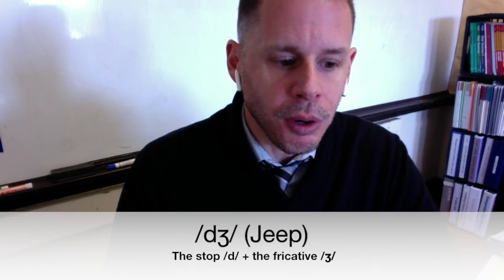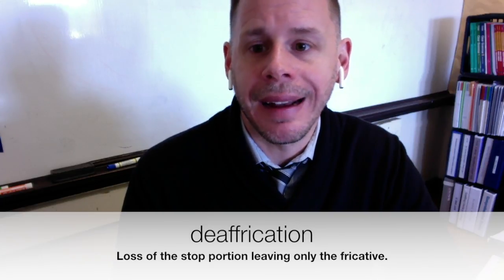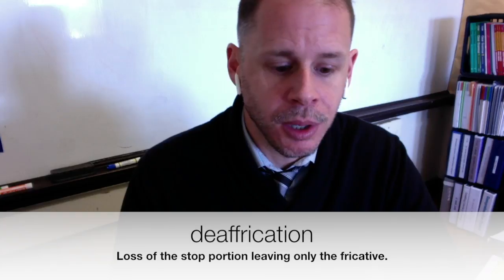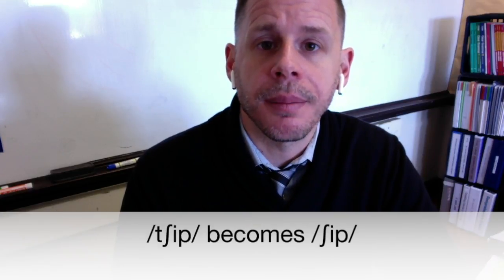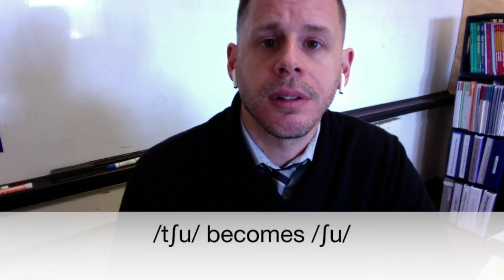The phonological process of de-affrication removes the stop portion, so an affricate becomes the remaining fricative. So 'cheap' becomes 'sheep', and 'chew' becomes 'shoe'.